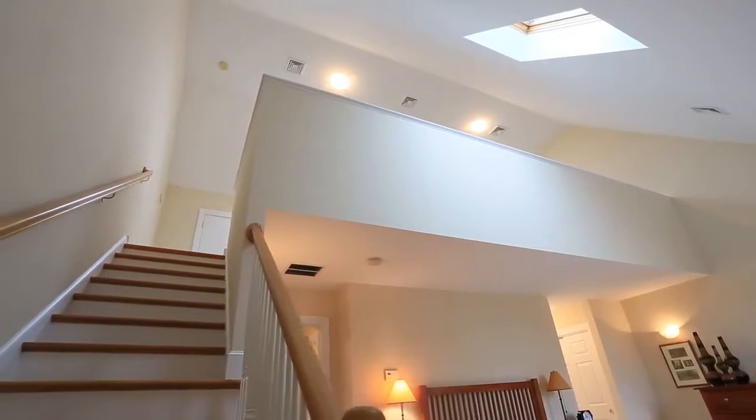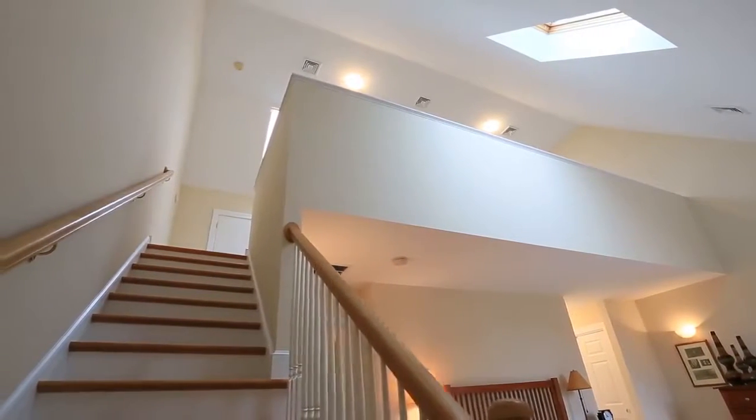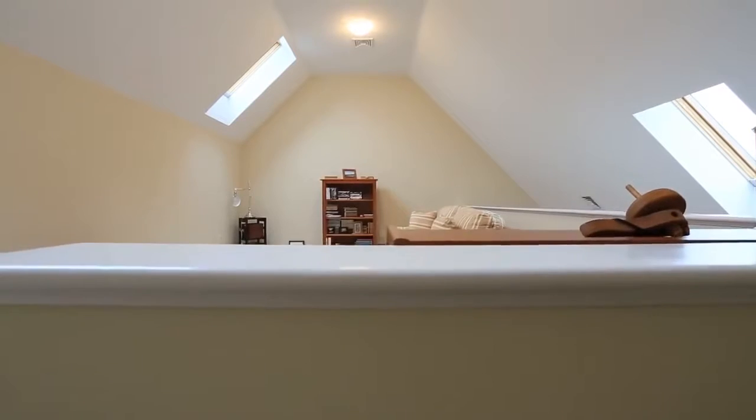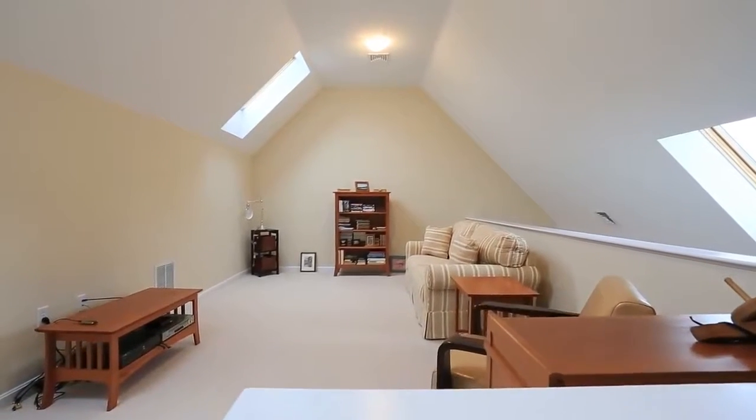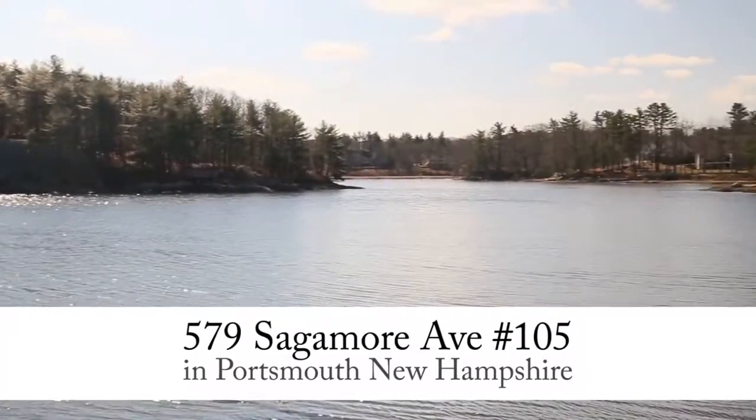Directly above, there's a large bonus room featuring its own skylight. It works as a private study area, yoga space, spare office, or even a small gym — a perfect pocket of nature. Great design, family comfort, and a sense of home.